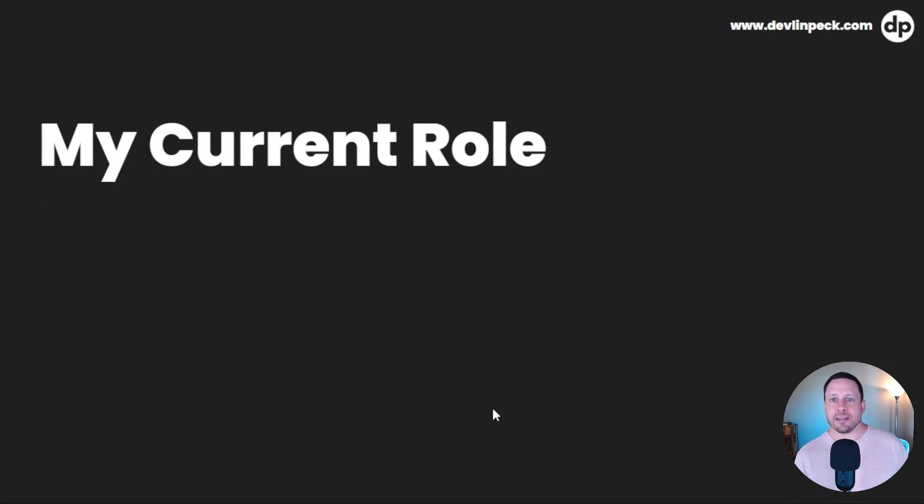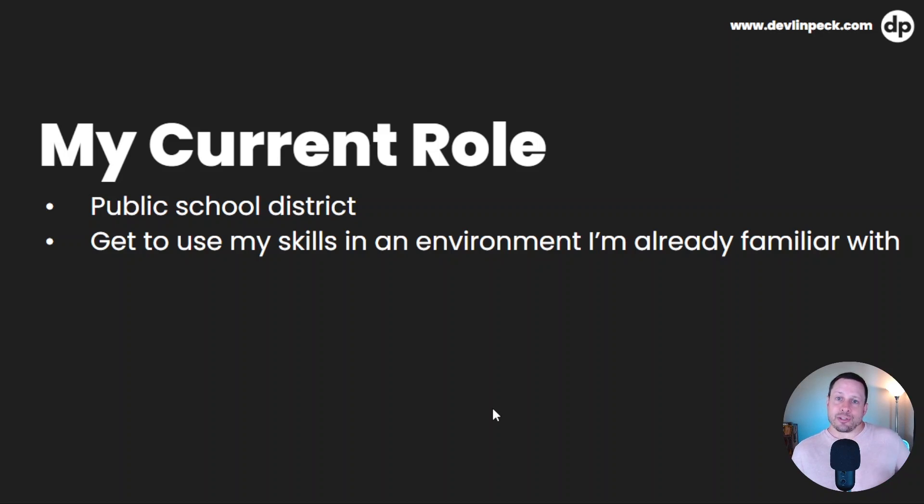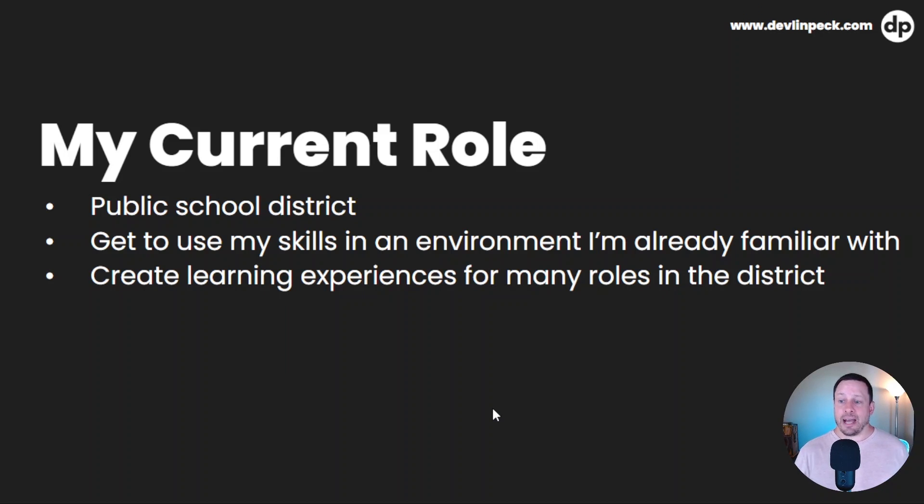I figured I'd share a little bit about my current role, because any teachers watching this might be interested to know that I work in a public school district. I got hired as an instructional designer in a public school district — the district is large, so that's why they have a full ID team. I get to use my instructional design skills in an environment I'm already familiar with, which I really like. I'm a strong proponent of public schools, so I like that I can still be in that environment, just in a different role outside of the classroom.